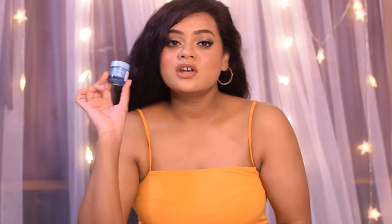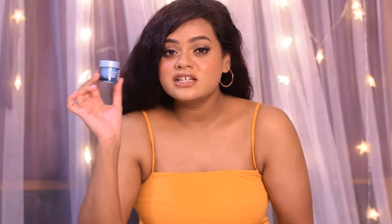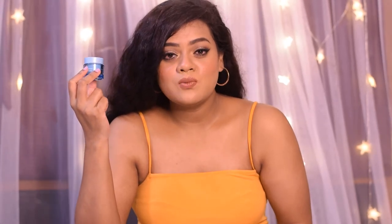It immediately gets absorbed into my skin, makes it look very moisturized, and provides intense nourishment, leaving my face feeling soft, supple, and moisturized. The gel-like, water-based texture makes it an ideal moisturizer for combination to oily skin, because you don't need something heavy — you need something lightweight that gets absorbed quickly without any fuss.